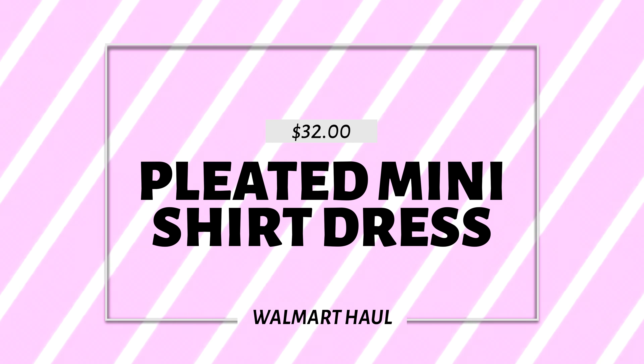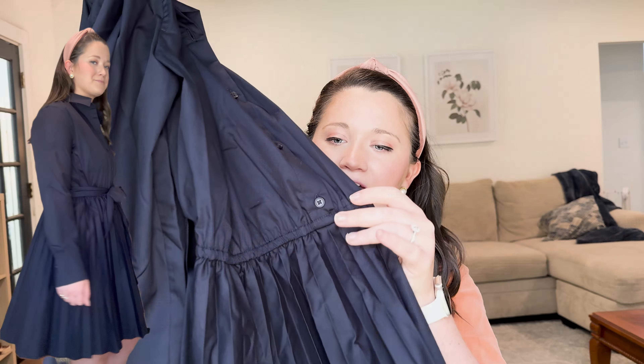We're gonna start off with my favorite piece. I can't decide if it's navy or black — yes, it is navy. It says 'darkest navy.' So this is a mini shirt dress and it is so stinking cute — an elastic waist but a pleated skirt, so cute. This comes in a few other colors: I know it comes in white, green, and I think black as well. I just wanted to try navy to switch it up. It has pockets!